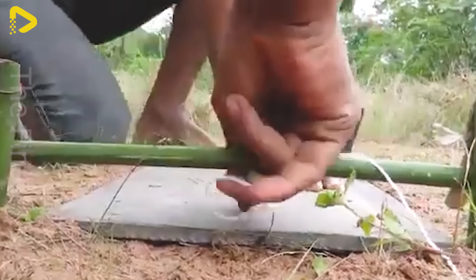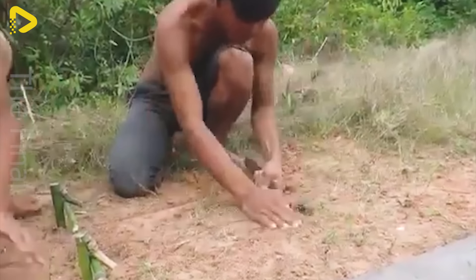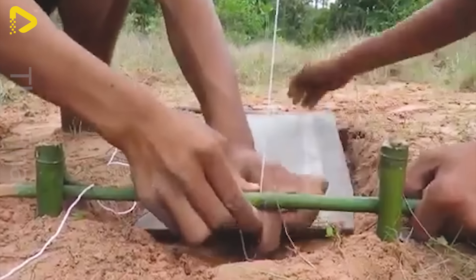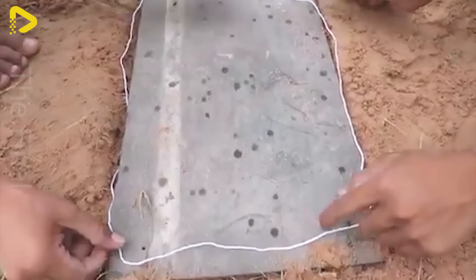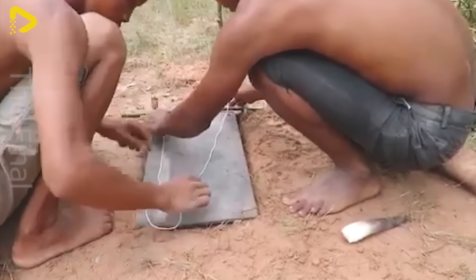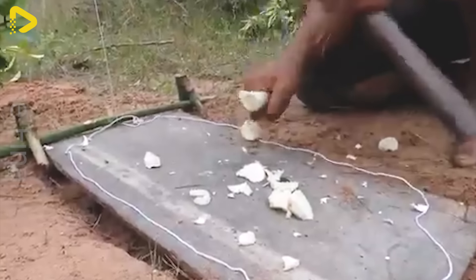If your area is a place where many goats gather, you can make a goat trap using this method. First, prepare some wire and some favorite goat foods. Carefully set up the trap along the goats' usual paths or near areas where goats often appear. When a goat passes by and touches the trap wire, it will automatically clamp shut, holding the goat's leg and preventing them from moving.